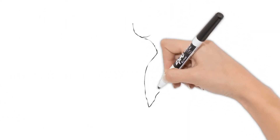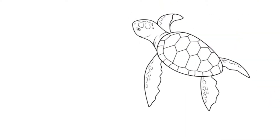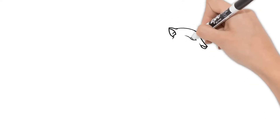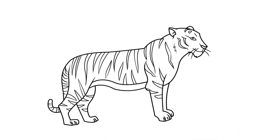Sea turtle babies run to the water as fast as they can once they hatch to avoid being eaten by any predators. Tigers have stripes to help them blend into their surroundings. This makes them almost invisible to anything trying to kill them, as well as helps the tiger sneak up on prey.